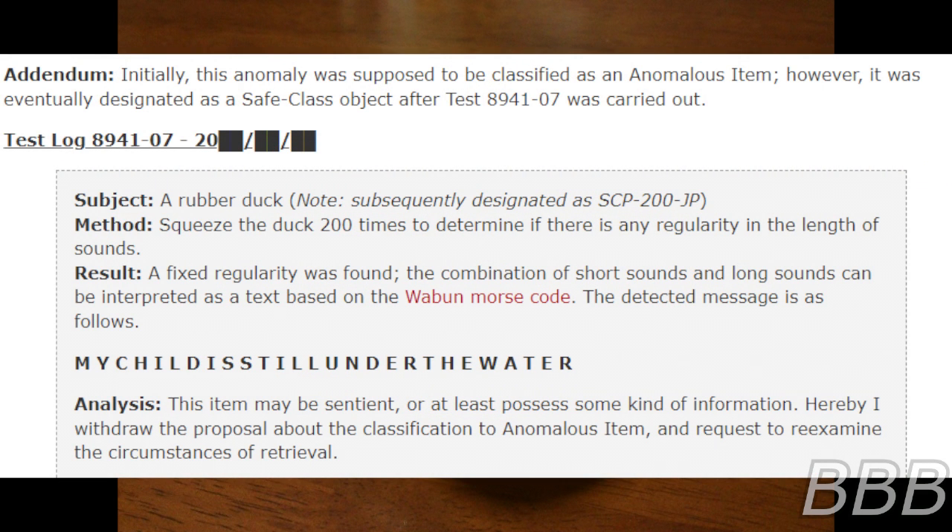Addendum: Initially, this anomaly was supposed to be classified as an anonymous item. However, it was eventually designated as a Safe-class object after test 89-41-7 was carried out. Test Log 89-41-7. Turning: [REDACTED] — subject of a duck note, subsequently designated SCP-200-JP.